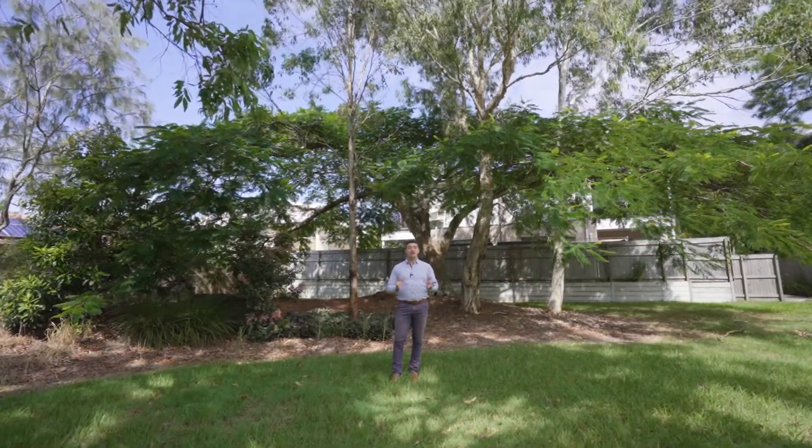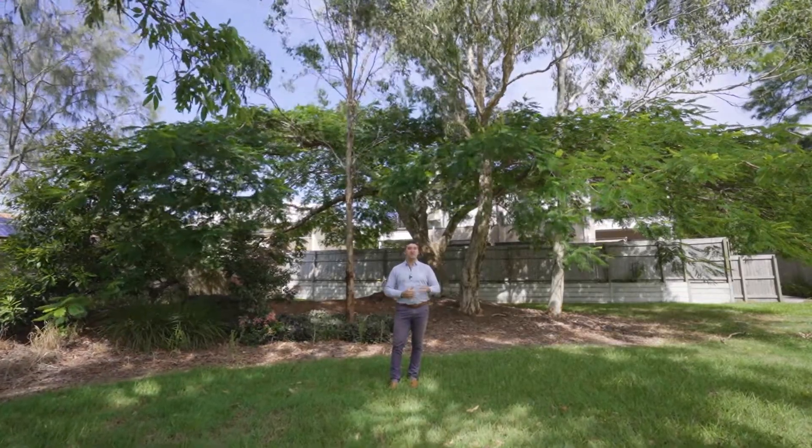What's not to love? It's low maintenance living right here in the heart of Capalaba, close to public transport and shops.